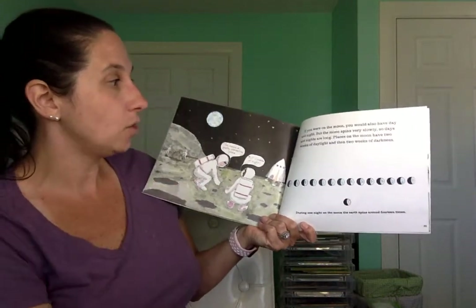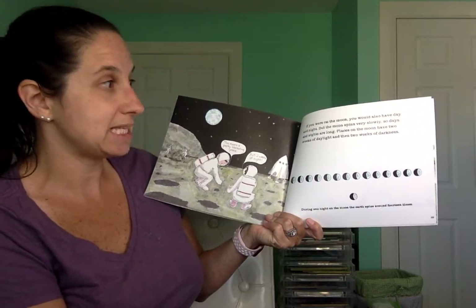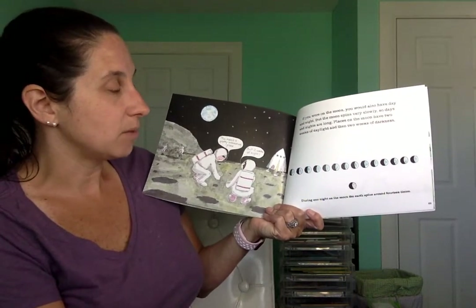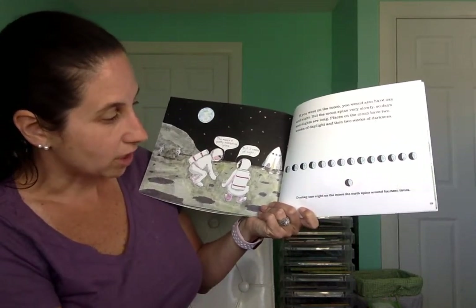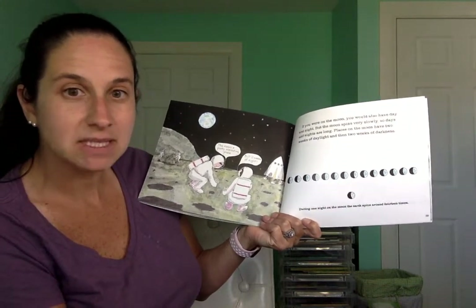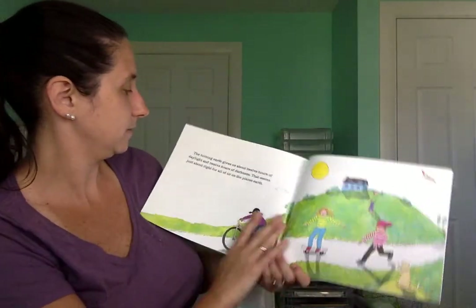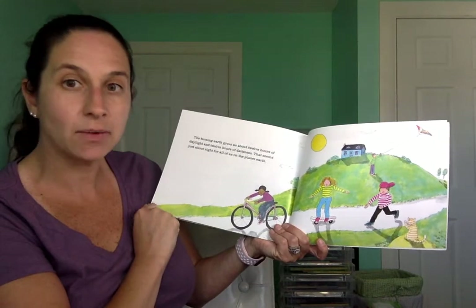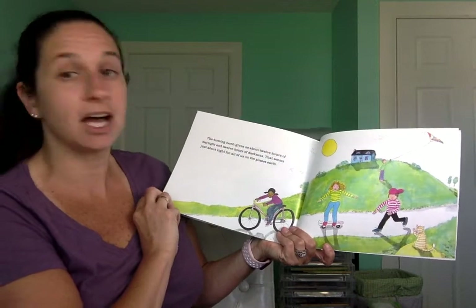If you were on the moon, you would also have day and night. But the moon spins very slowly, so days and nights are very long. Places on the moon have two weeks of daylight and then two weeks of darkness. During one night on the moon, the Earth spins around 14 times. The turning Earth gives us about 12 hours of daylight and 12 hours of darkness — that seems just about right for all of us on planet Earth.